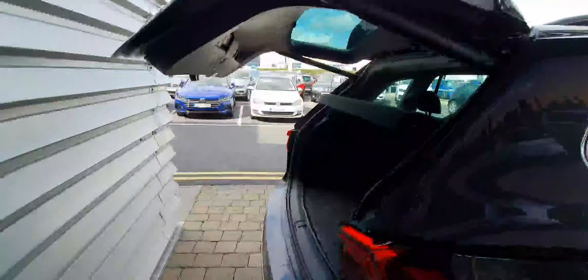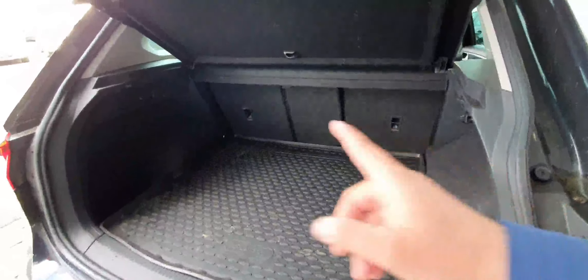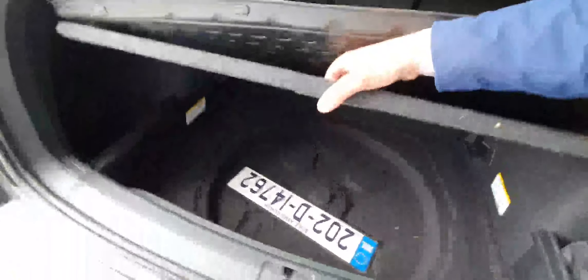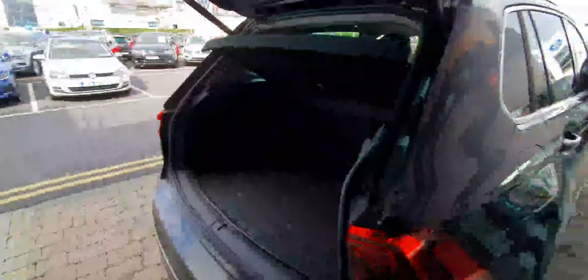You also get an electric tailgate. As you can see in here, you've got a very spacious boot with a 60/40 split foldable rear seat and a ski hatch in the middle. You can see underneath here that there is no spare wheel, but you do have a tyre repair kit because these cars come with run-flat tyres.